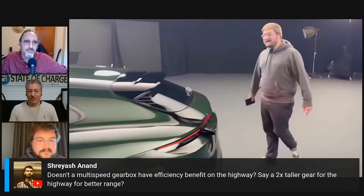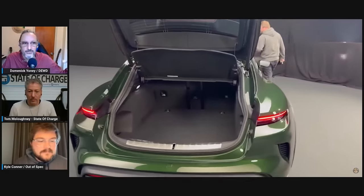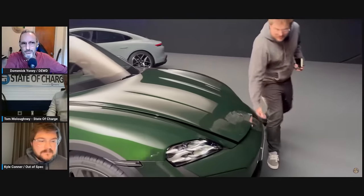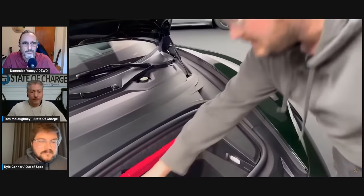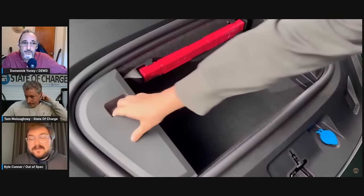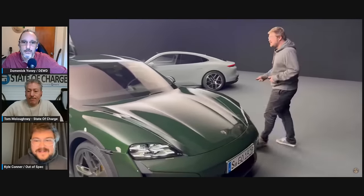On whether a multi-speed gearbox has an efficiency benefit on the highway: yes, in theory, though some of the most efficient cars on the road — Lucid, the original Ioniq — don't use one. There are downsides to spinning an electric motor very fast, but you also have internal gear train losses, added weight, and drag with a two-speed. Most famously, the Rimac Nevera originally didn't have one, then added it to compete with Plaid, then Mate re-engineered it back to single-speed. The original Tesla Roadster also had a two-speed they had to get rid of because electric torque kept breaking it.